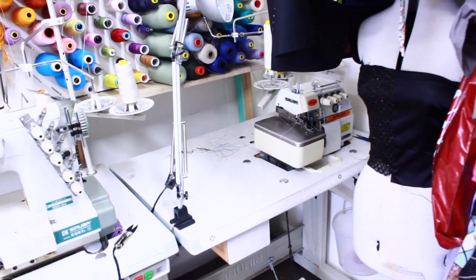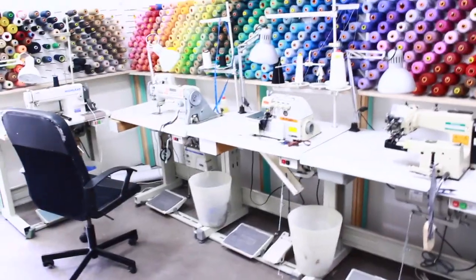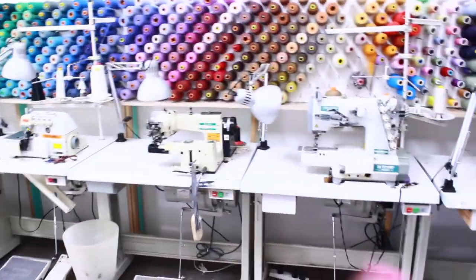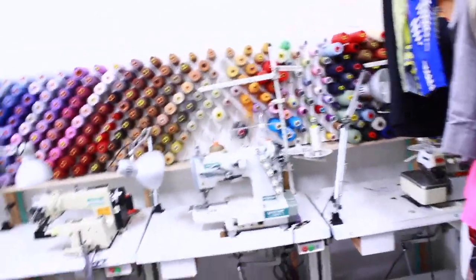That is a second overlocking machine in that corner. I don't really use it at the moment with the current setup, but in a nutshell I have two straight sewing machines, two overlockers, and an individual of each of these other unique ones. As for my color wall, I do get a lot of compliments and comments about it.